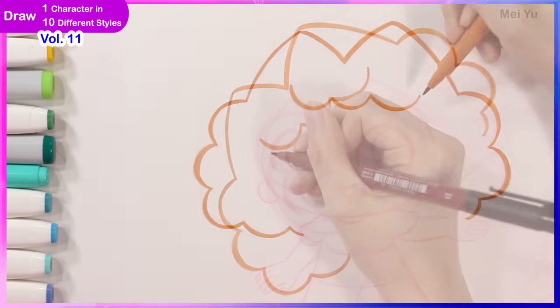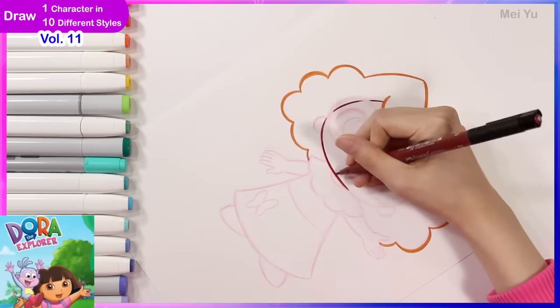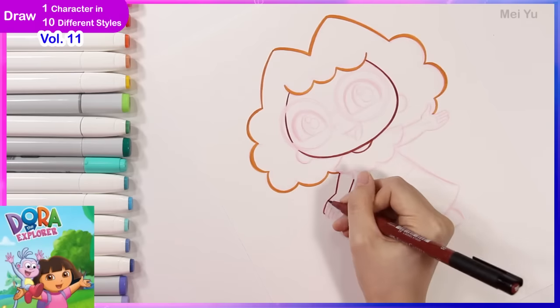Let me know, as always, which style was your favorite. And to kick things off, I'm going to be starting with Dora the Explorer.